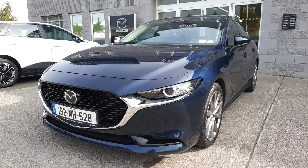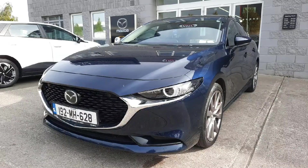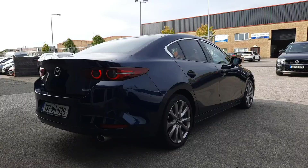Hi guys, Niamh here from Brian Reynolds Car Sales. Today we have this 192 fresh into stock Mazda 3. This is a 1.8 litre diesel and it is the platinum sports spec, finished in Mazda's deep crystal blue metallic. This car has rear reversing parking sensors and 18 inch alloy wheels.